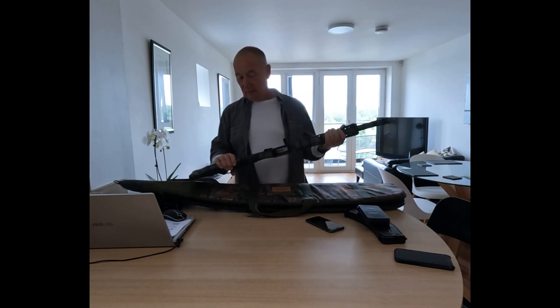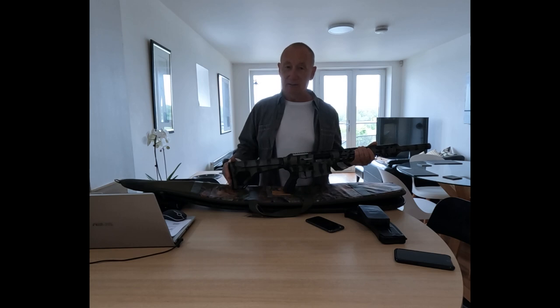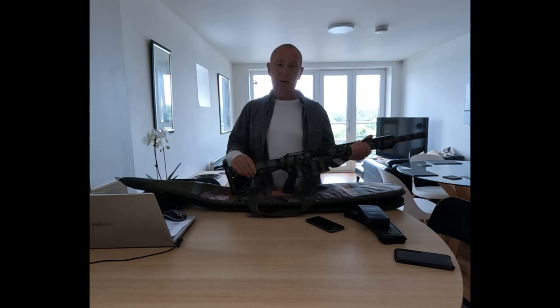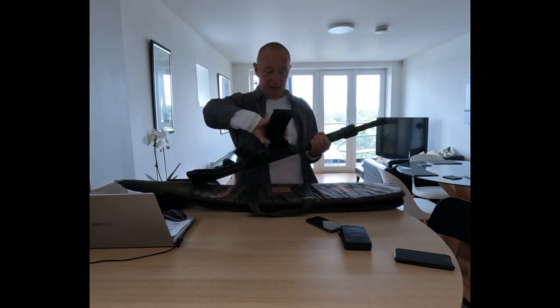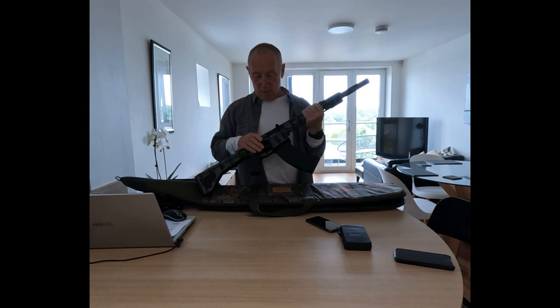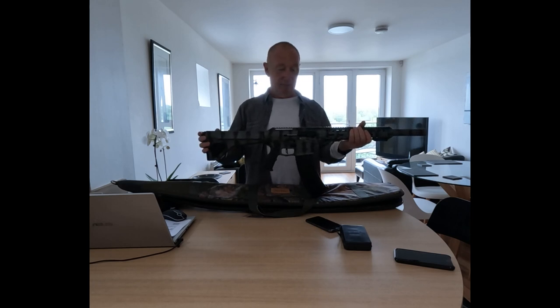The gun comes with a choice of butt. This is the standard butt, but there are adjustable butts and butts with adjustable cheek pieces available. The gun comes with two magazines — this is the 10 round, but it also comes with a 5 round. We are also able to provide, if you so want it, a 20 round drum magazine.